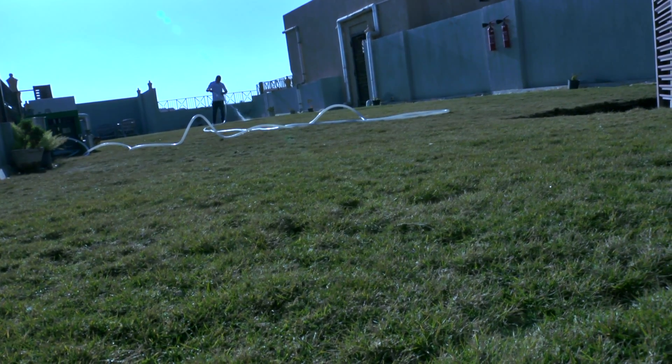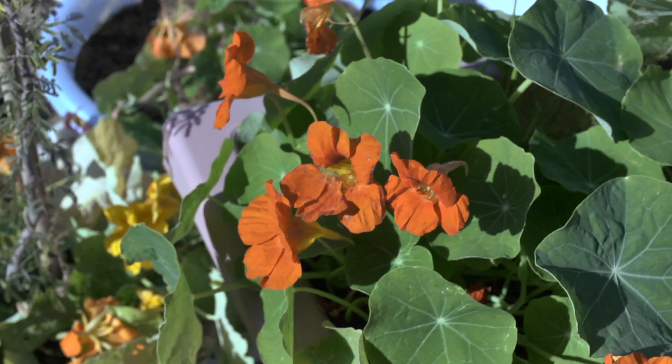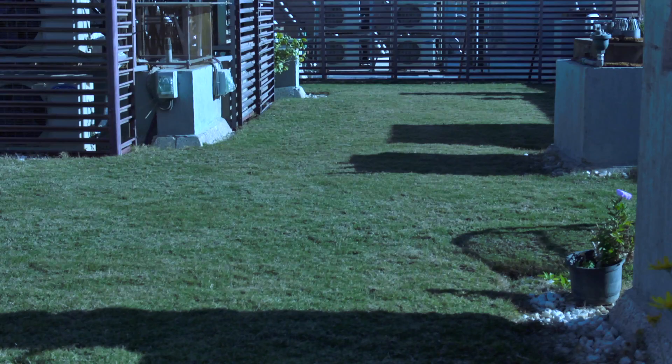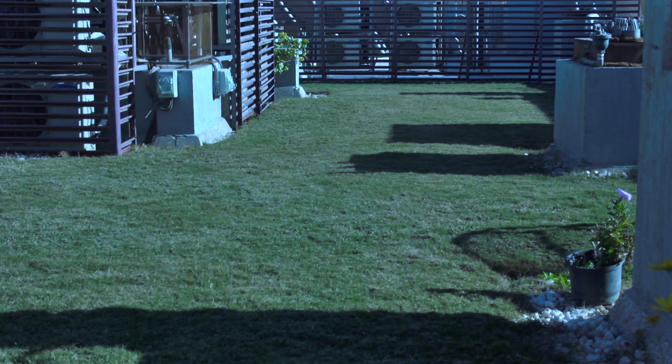I'm standing here on top of the Faculty House, the greenest building in New Cairo, if not in Cairo. It's considered a showcase for conversion of existing buildings to more of a greener and better quality green living.